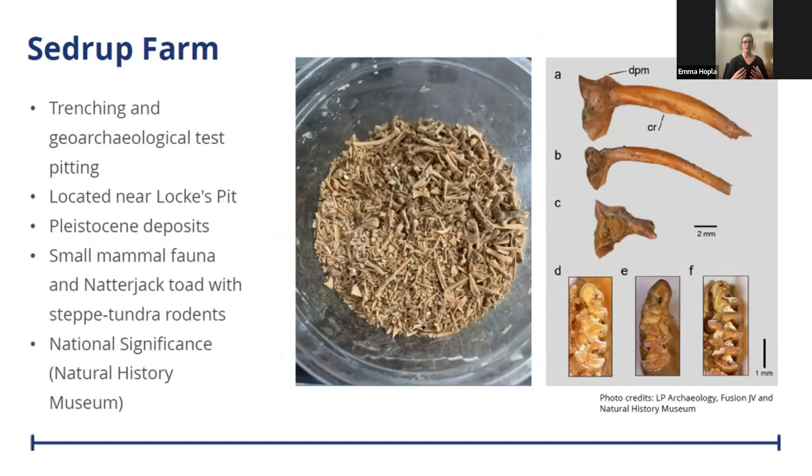The geoarchaeological test pits excavated at Sedgwick Farm were done in order to understand the extent of the Pleistocene sands and whether any microfauna remains were present. The area around this site is really rich in evidence for prehistoric activity dating back to the Palaeolithic. The site is also only 50 metres from Lox Pit, which produced lots of Pleistocene megafauna remains including mammoth, rhinoceros, and hippopotamus. The microfauna remains from the Sedgwick Farm test pits are considered to be of national significance by the Natural History Museum, including northern vole, tundra voles, and other small mammal species. The late glacial interstadial is probably the last time these species ever occurred together in southern England.